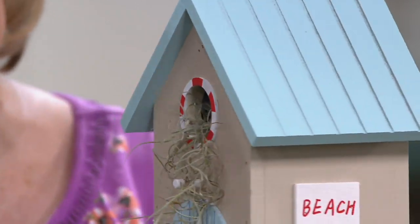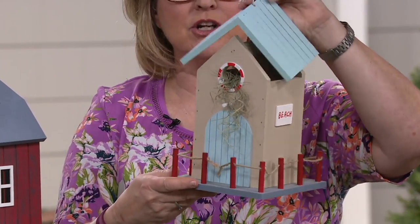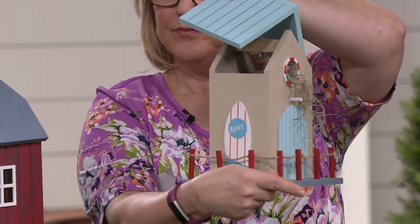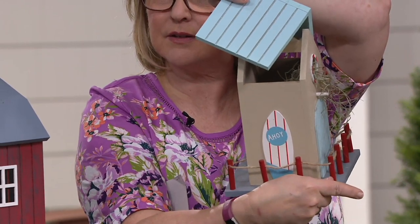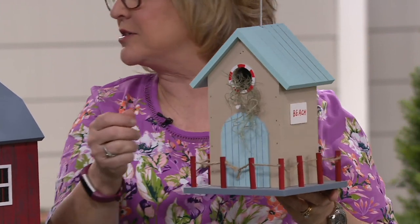And then, of course, everything on a cute little platform. Now, Barbara, the roof slipped off - I just want everyone to know. So you can clean out the birdhouse and keep it nice and neat and tidy, so you're not trying to figure out how to get in through that little hole. Only the birds need to do that.